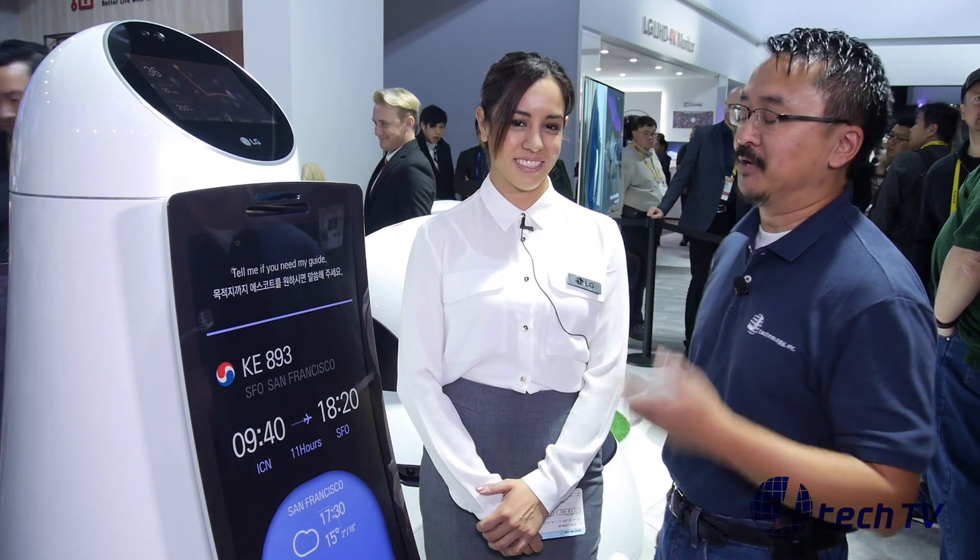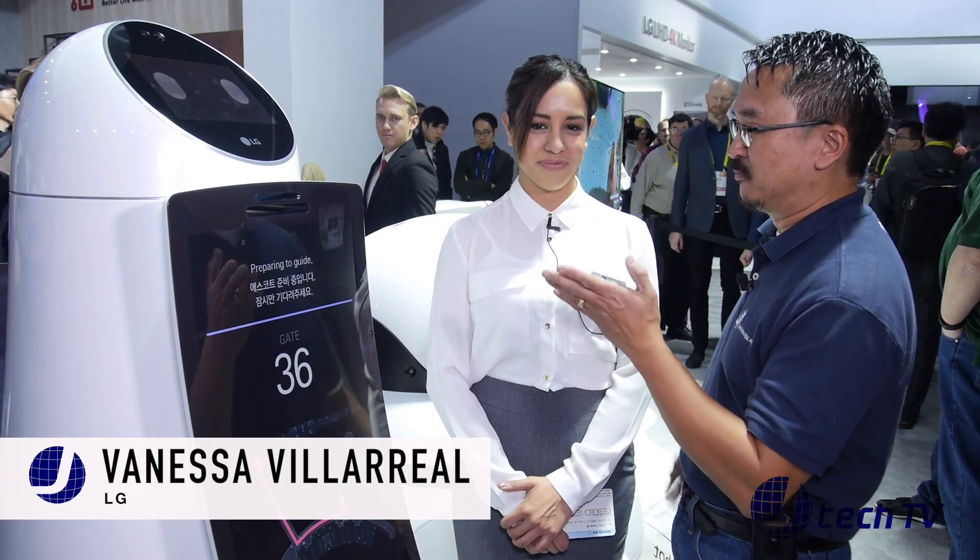I'm James from J Technology and we are back here at CES 2017 at the Las Vegas Convention Center. We're back here at the LG booth and we have Vanessa Villarelle. She's going to go over the LG robot that you have, and basically what is the name of this?